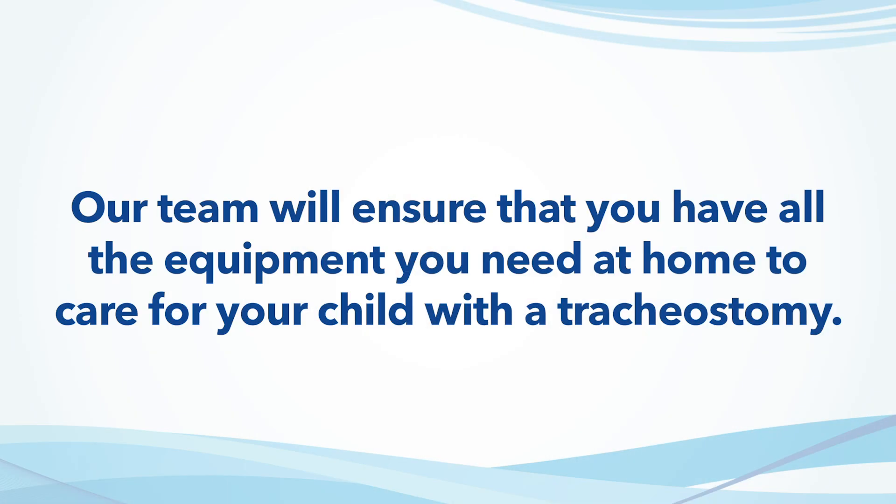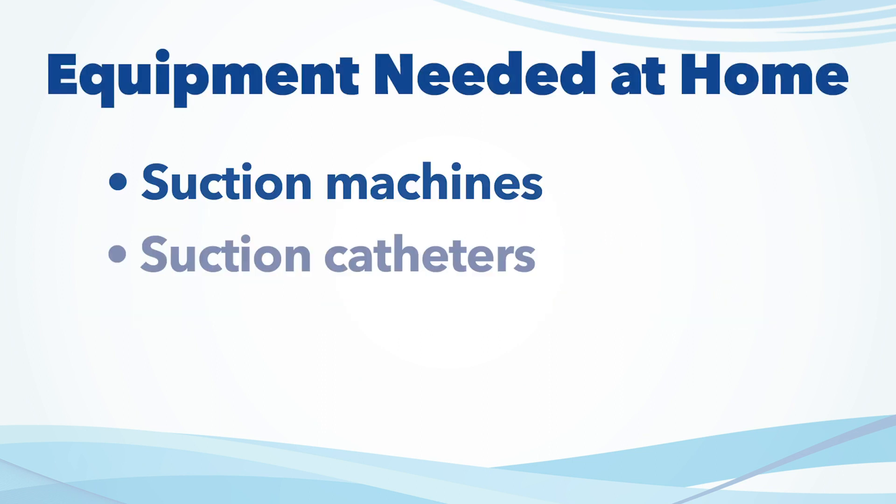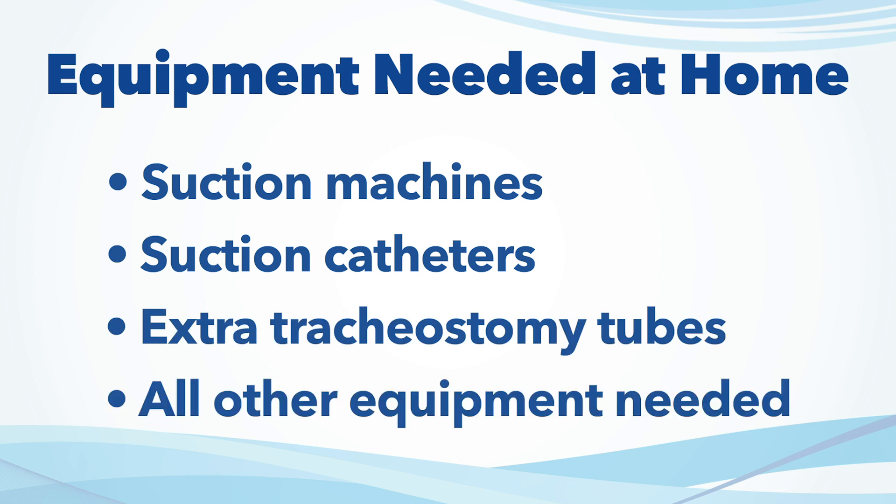In addition to the doctors and nurses caring for your child, we have a team of care coordinators and discharge planners that will ensure that you have all the equipment you need at home to take care of your child with a tracheostomy. This will include suction machines, suction catheters, extra tracheostomy tubes, and any other equipment you will need.